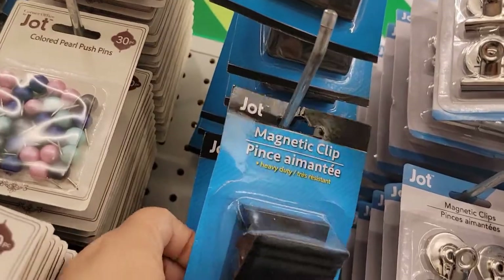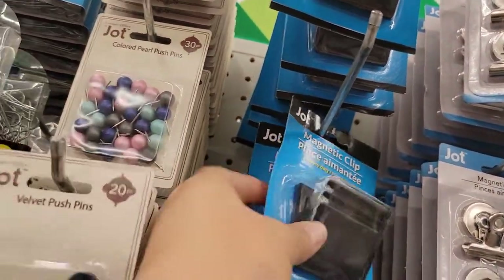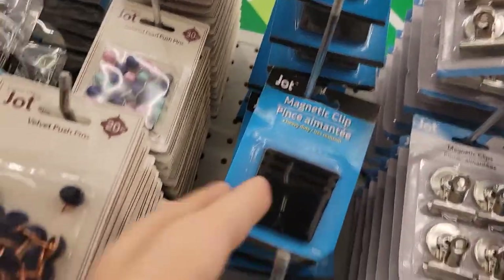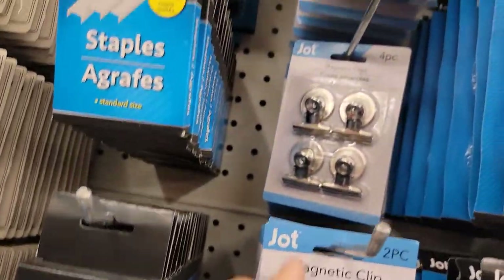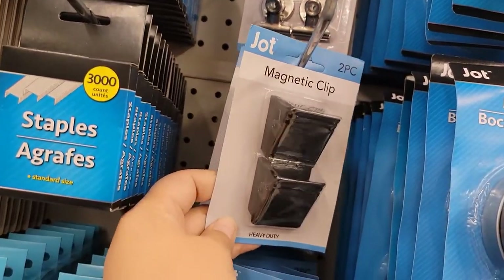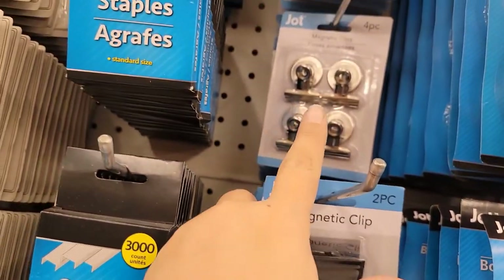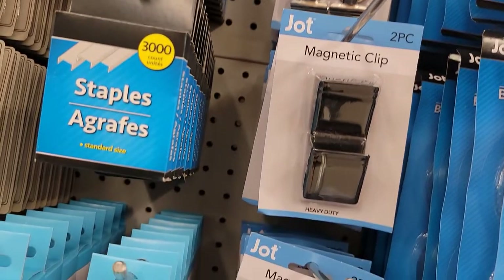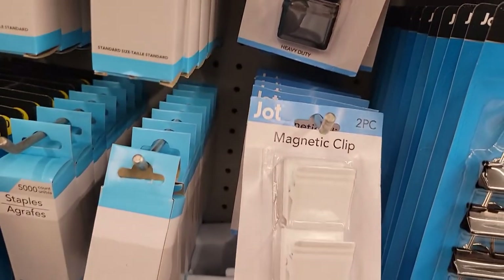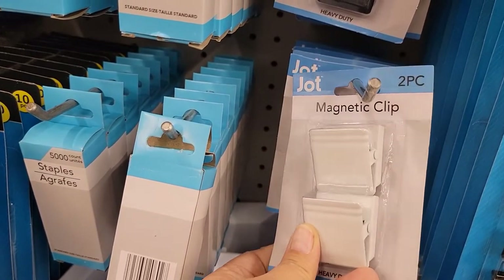They've got this really large heavy-duty magnet clip — it's really heavy-duty feeling. And then down below they have these other magnetic clips. I like these better than the larger ones. They have them in black, and now also in white — I really like that they have it in white.